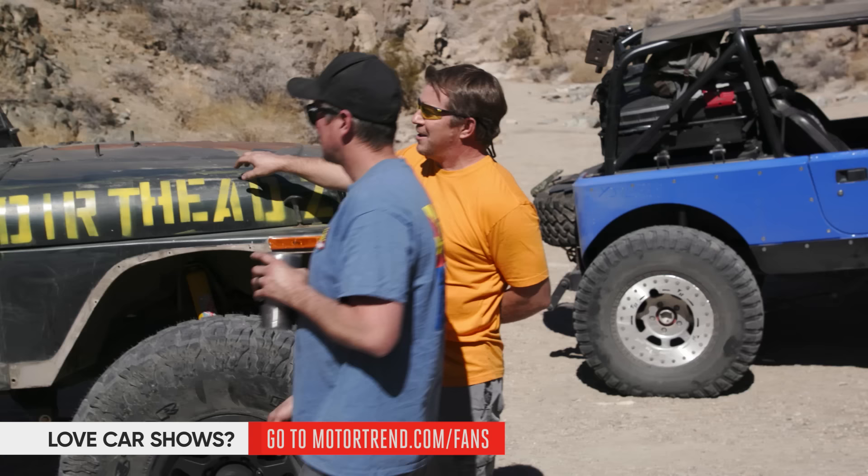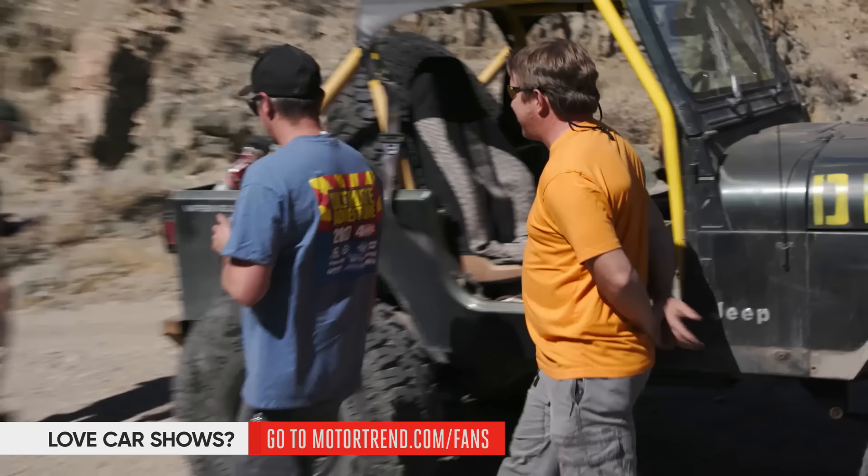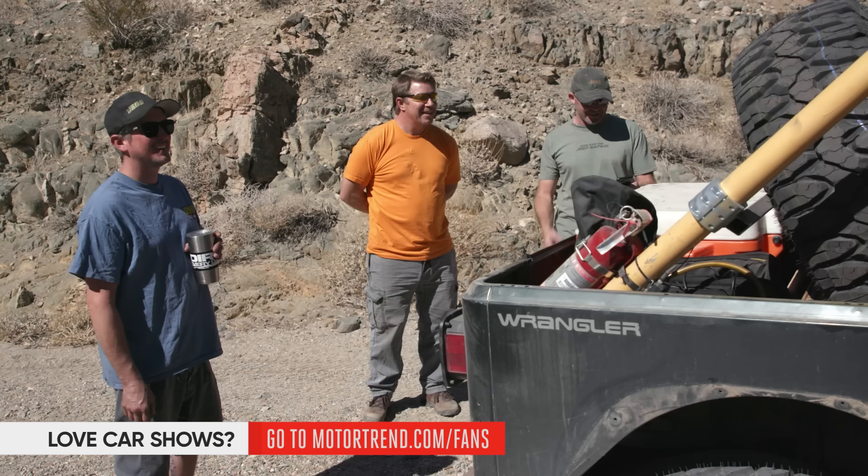Got a tow hook here, you've got a winch, you've got a cage. Where's your rear recovery point? There's one right there on the rear bumper. We're going to have to make sure that's tied in securely to some steel back there. You've got a full-size spare. Functioning parking brake? Yep — it clicks. Well, you've got just a little bit of work to do. You almost made it.